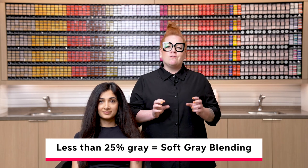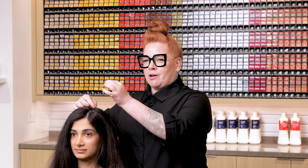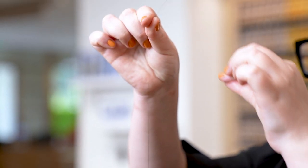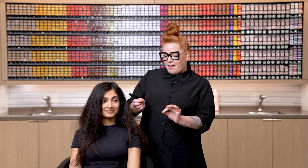Rozzy does have some gray, but it's less than 25%, so today we're going to be focusing more on soft gray blending versus full coverage. She has a coarse texture — it feels more like a wire. Towards the mid-lengths and ends she does have more high porosity as it feels a little rougher. We also want to consider face shape as well as skin and eye color. With Rozzy's face shape, I really want to bring some emphasis to her beautiful cheekbones. Rozzy has warm skin and warm eyes, and all of this we'll take into consideration when choosing our destination.